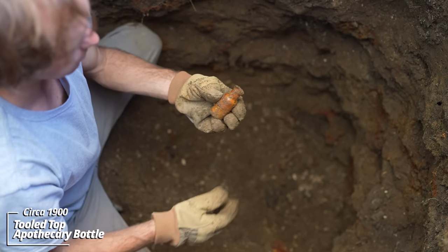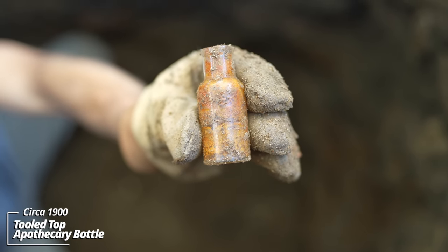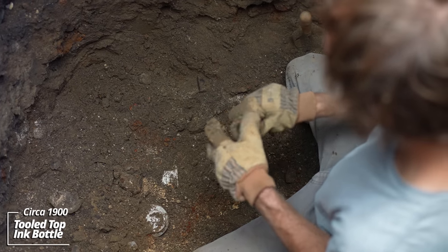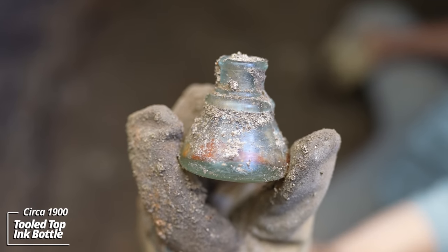Some kind of little apothecary bottle — kind of a generic tooled top, still into the use layer. Many pieces exposed here. This looks like an ink bottle — I'm surprised none of these have stampings. These are usually Carter's or Sanford inks; it's a tooled top though, 1890s.